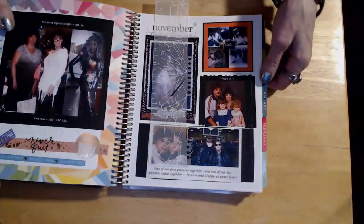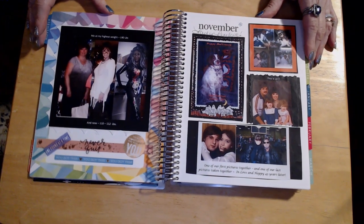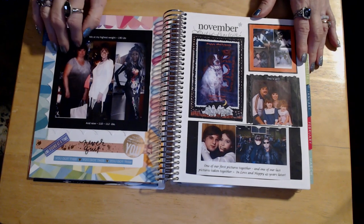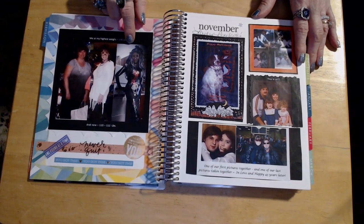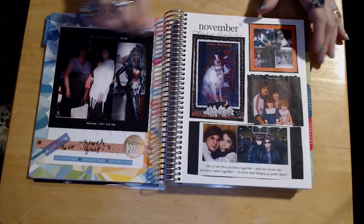This is one of the pages I was working on last week. That's my motivational page that I hope keeps me motivated. That's me at my highest weight that I know about — I was 190. I didn't step on the scale too much after that. And where I am now, with just some motivational stickers to kind of keep me going.